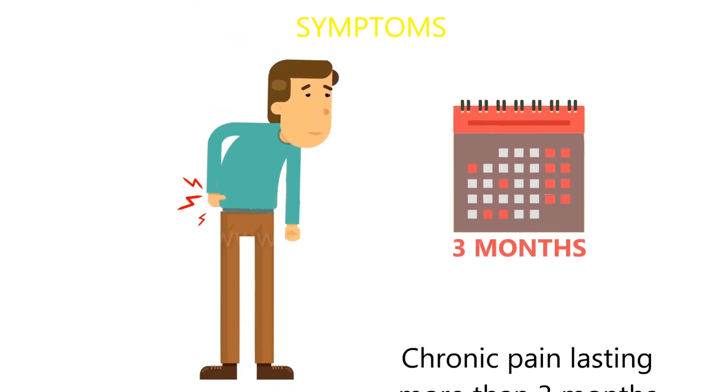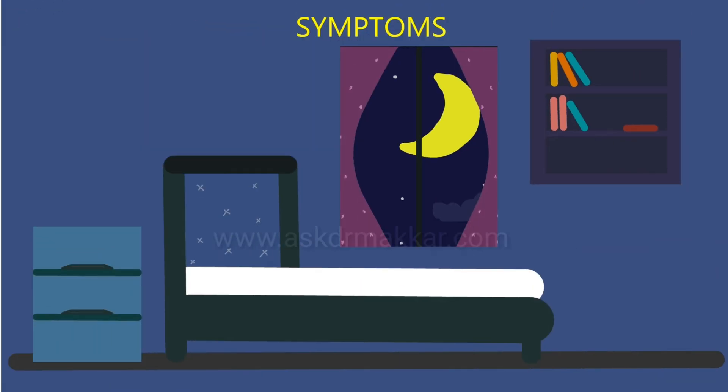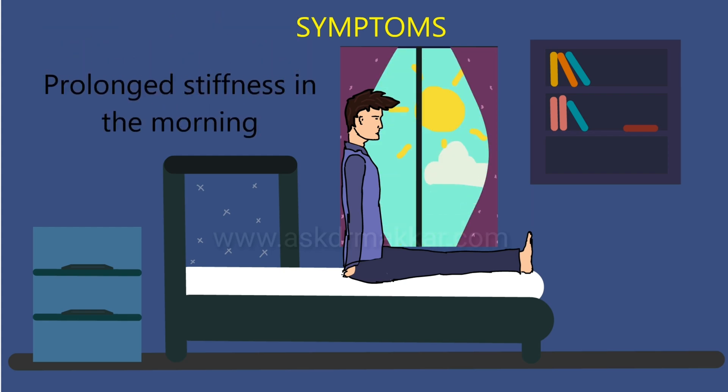If you have symptoms like chronic back pain lasting more than 3 months, pain that wakes you up in the middle of the night, and prolonged stiffness in the morning, these may be signs of ankylosing spondylitis.